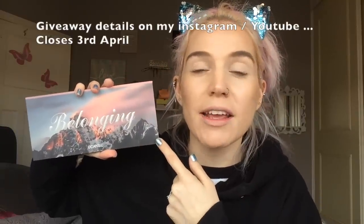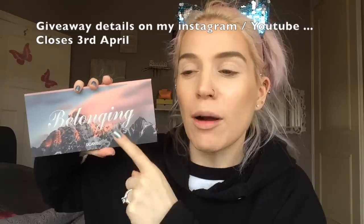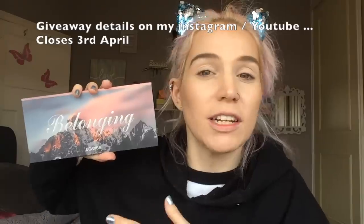Today we're going to be dipping back into the Belonging palette by You Can Be - this is my favorite ever eyeshadow palette from AliExpress. I'm also going to be doing a giveaway; I've got 10 of these palettes to give away that You Can Be sent me. I also have the beautiful 3D highlighter powder by Novo and the Kamajoo lipstick.